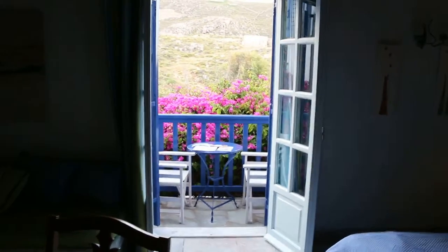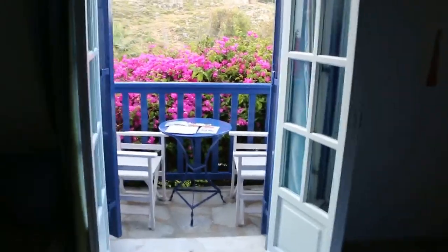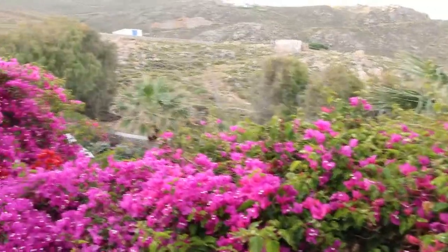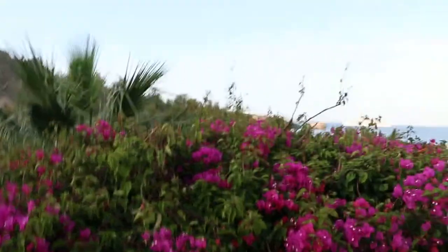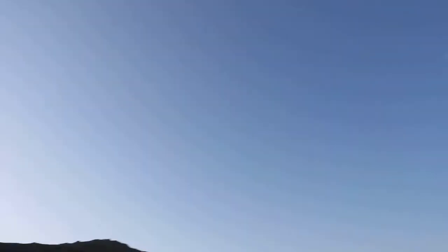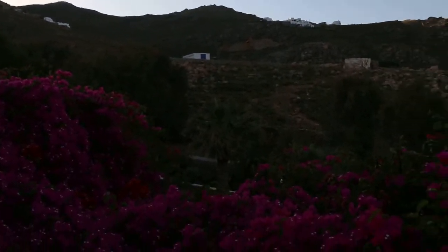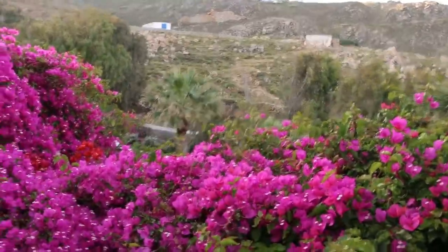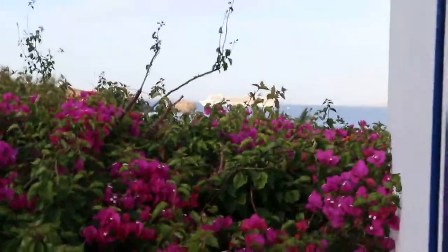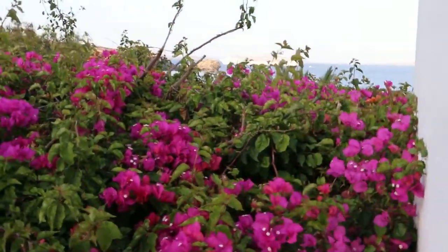This is May 14th, Mykonos Island, Greece. It's about 7:15 am. The sun has risen, the skies are blue, and you can hear birds chirping. So don't expect a package tour to always get such a good room.